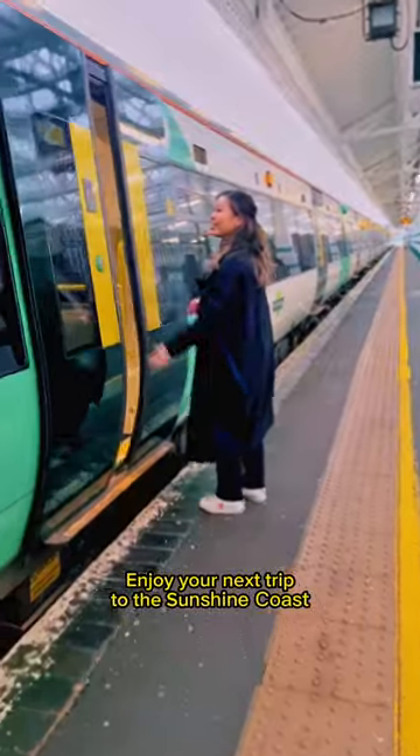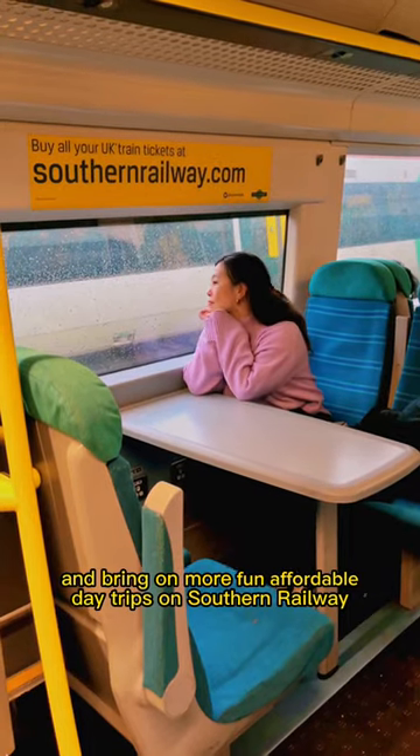Cheers to a successful day trip in Eastbourne! Enjoy your next trip to the Sunshine Coast, and bring on more fun, affordable day trips on Southern Railway.